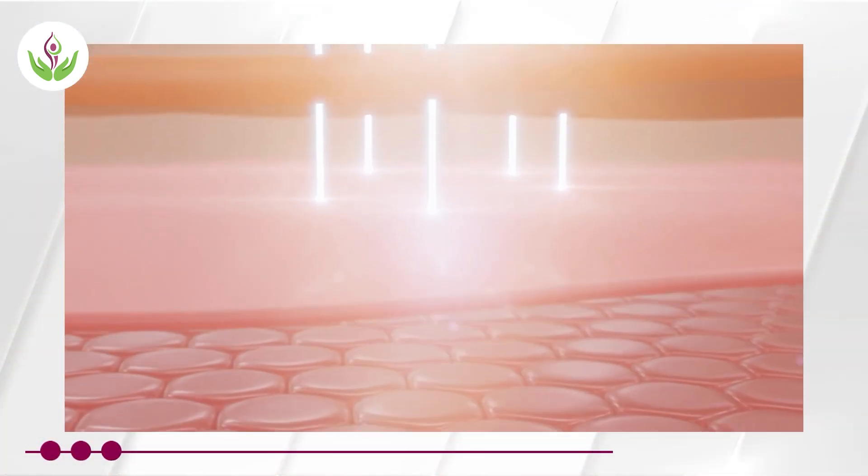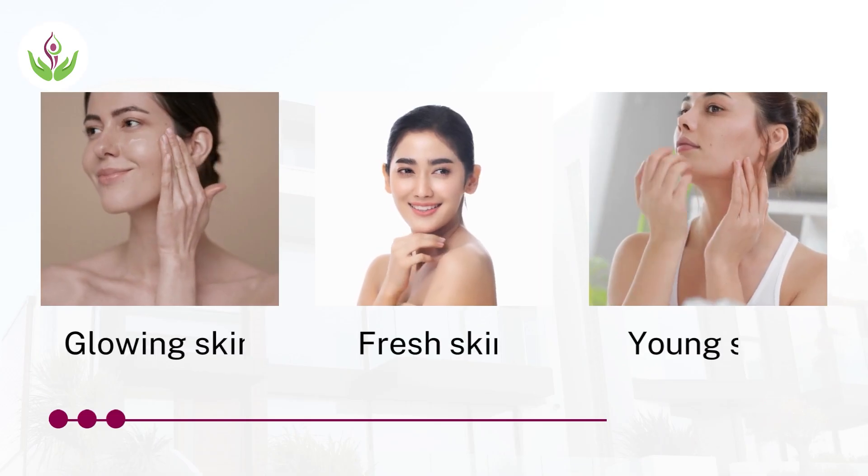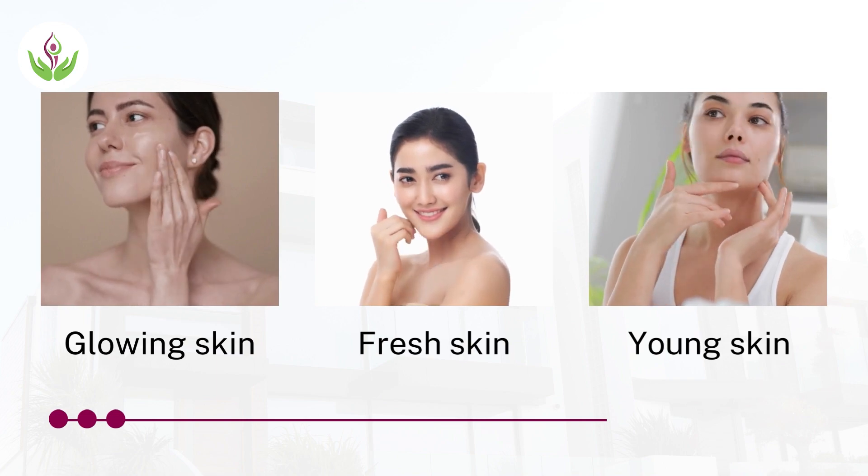We can have superficial, deep, or mid-level chemical peels. Chemical peels are used for the following conditions: to make the skin look more glowing, fresh, and young.